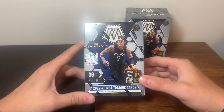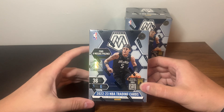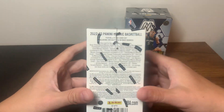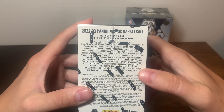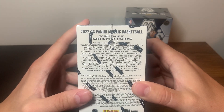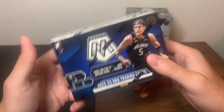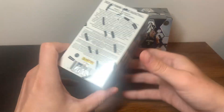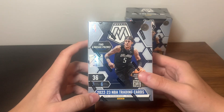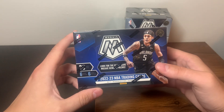Before we get into the opening, a little overview of what to expect: you get six cards per pack, six packs per box, so 36 total cards. You get four Mosaic prisms - the base mosaic prisms. You can get autographs - looks like gold numbered to 10, which would be a pretty big hit. The retail exclusive is the orange fluorescent numbered to 25 short print. There's also retail exclusive Genesis inserts - I really like that they made Genesis retail exclusive for basketball. Genesis looks so cool and I haven't pulled one myself, hopefully we can pull one here.